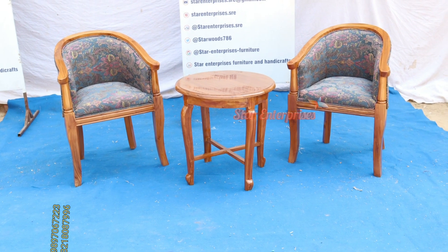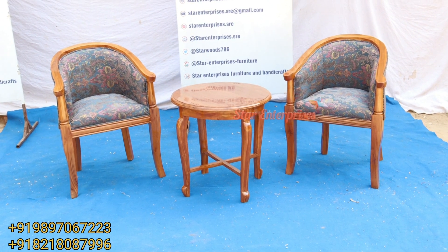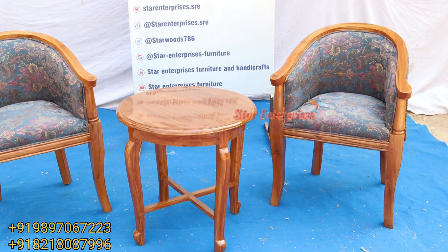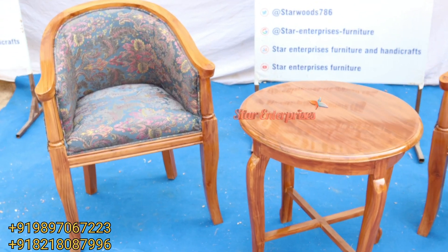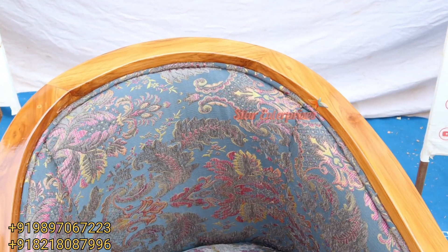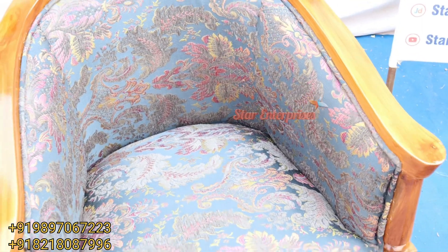Hello friend, how are you all? My name is Masih Khan and I am back with a new video for the wooden bedroom chairs. As you can see, these are teakwood bedroom chairs — two modern bedroom chairs with one center stool. This is a very beautiful and premium fabric we have used in this unit, and you can see the grains of the high quality teakwood we have used.